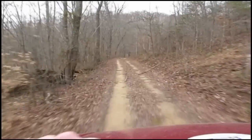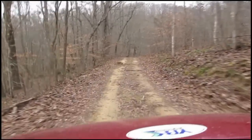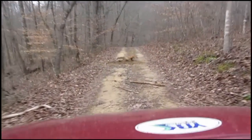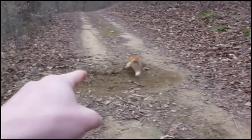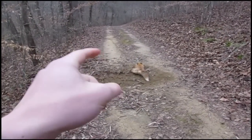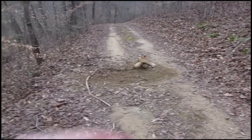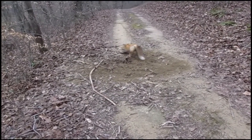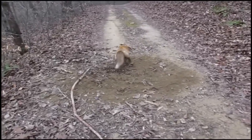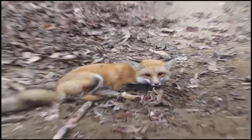Uh-oh — got him! Nice red. Now guys, this one is actually from my scent post set — first time ever setting a scent post set in my entire life, and I got one on the second day. That's really awesome, I'm really proud of it. Here he is — nice back leg catch, right where he's supposed to be. A good little red fox.